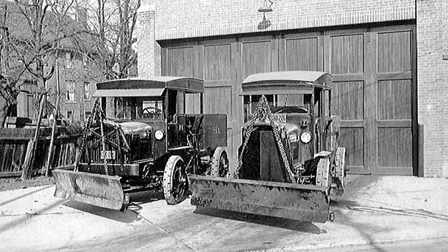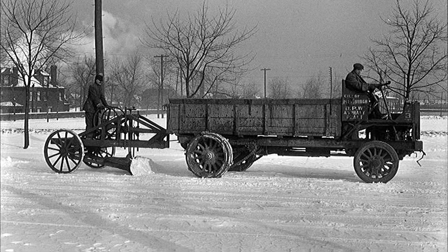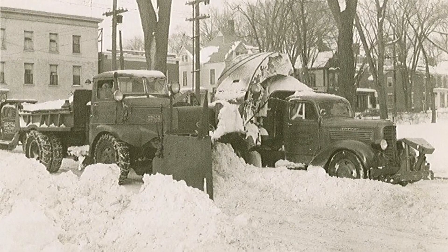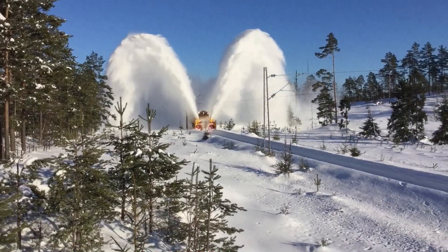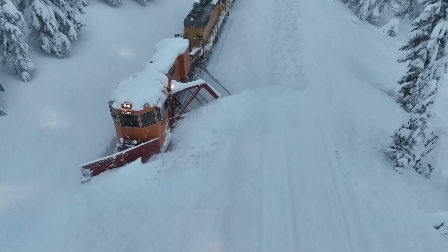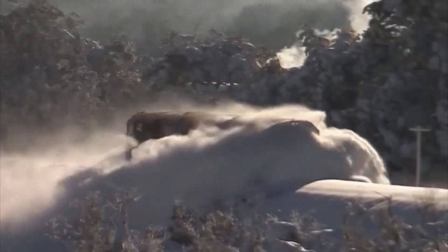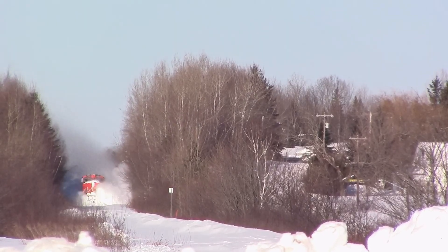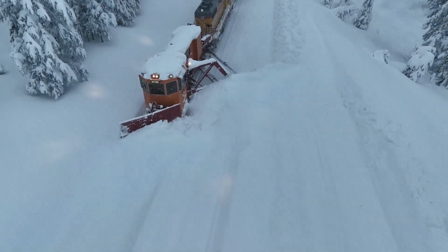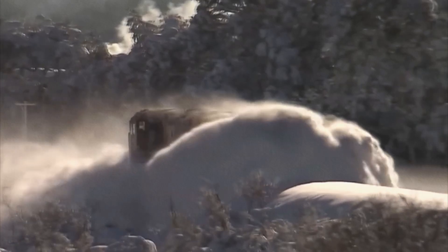These machines ran on internal combustion engines and could clear roads much faster than their horse-drawn counterparts, allowing cities to better prepare for winter conditions and maintain transportation even during severe snowstorms. Since then, technology has rapidly advanced, and snow-removal equipment has gradually become more sophisticated. Modern snowplows are true engineering marvels, capable of handling even the most powerful snowstorms. They are equipped with cutting-edge technology such as GPS navigation, snow depth sensors, automatic salt and sand distribution systems, and some can even operate without a driver using artificial intelligence. As a result, the process of clearing roads has become significantly faster and more efficient.